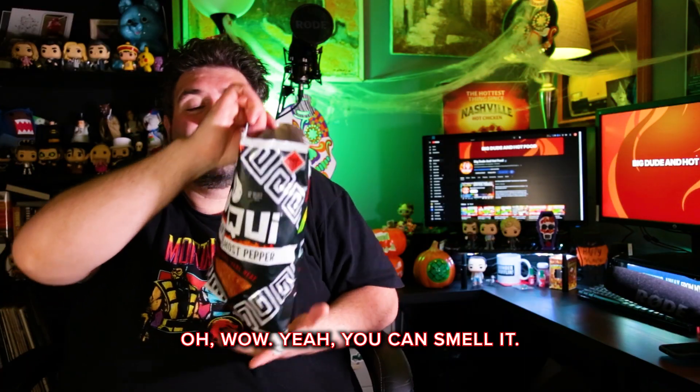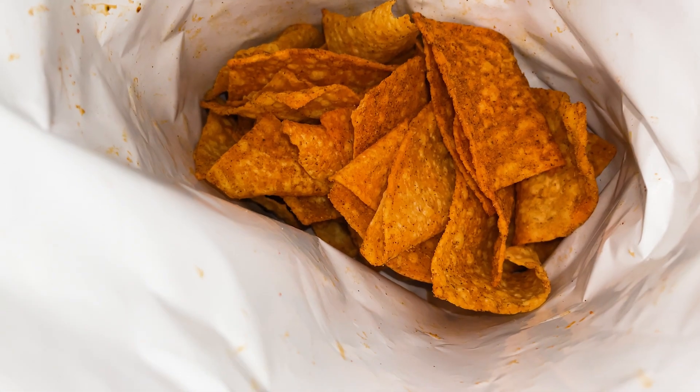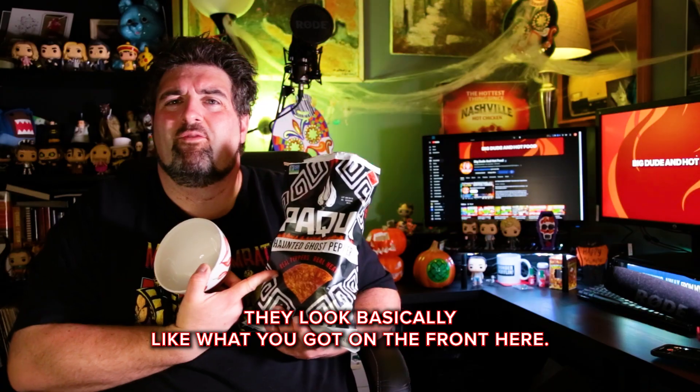Oh wow, yeah you can smell it. That's definitely spicy. Smells really good. Looks pretty spicy. They look basically like what you've got on the front of the bag. Alright, that's a good amount.